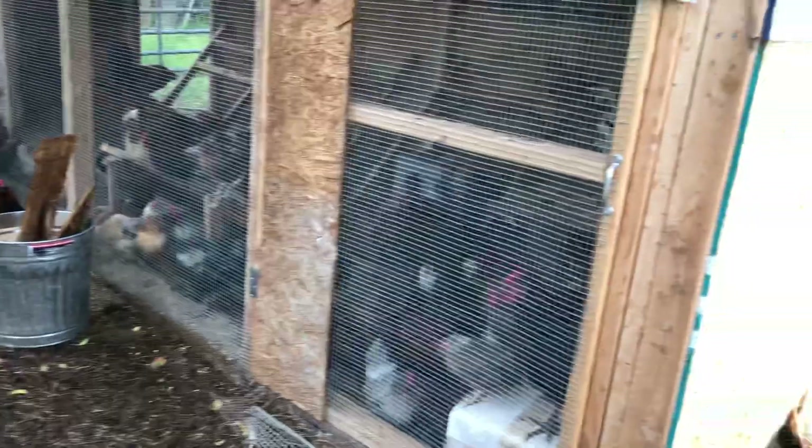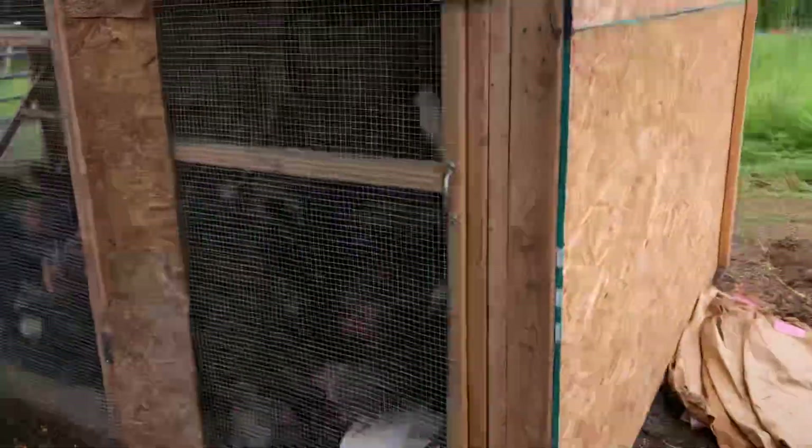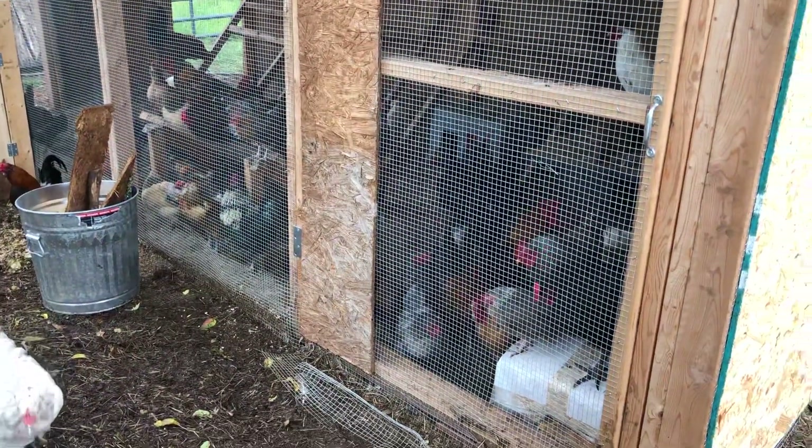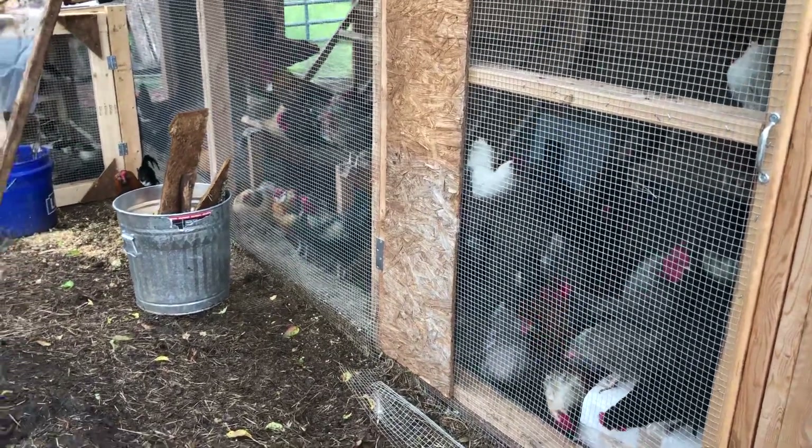I want them to have access to everything that the other birds have out there on pasture, but they need safety because they're little. They won't always stay inside the electric fencing, and I just always feel like they're vulnerable.